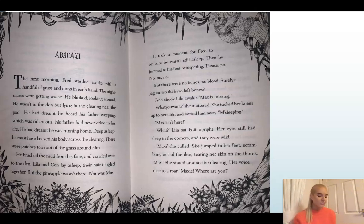The next morning, Fred startled awake with a handful of grass and moss in each hand. The nightmares were getting worse. He blinked, looking around — he wasn't in the den, but lying in the clearing near the pool. He'd dreamt he'd heard his father weeping, which was ridiculous; his father had never cried in his life. He had dreamt he was running home. Deep asleep, he must have heaved his body across the clearing — he'd woken up near the clearing, perhaps sleepwalked because of the nightmare. There were patches torn out of the grass around him. He brushed the mud from his face and crawled over to the den. Lila and Con lay asleep, their hair tangled together. But the pineapple wasn't there, nor was Max. It took a moment for Fred to be sure he wasn't still asleep. Then he jumped to his feet whispering, 'Please, no, no, no.' But there were no bones, no blood — surely a jaguar would have left bones.